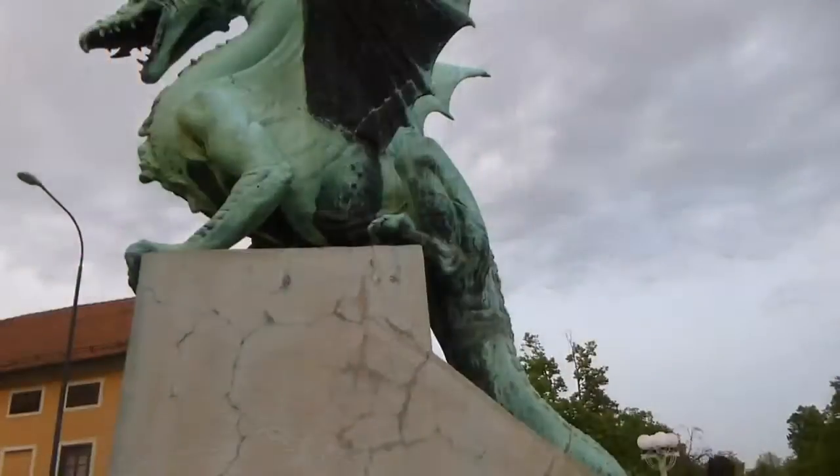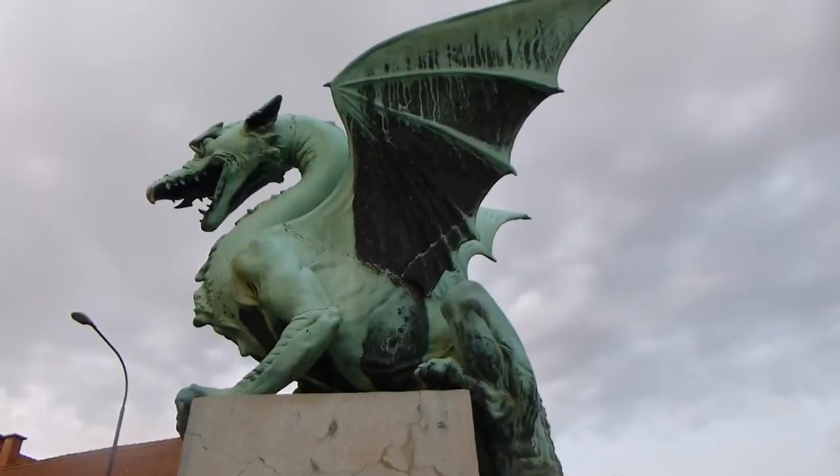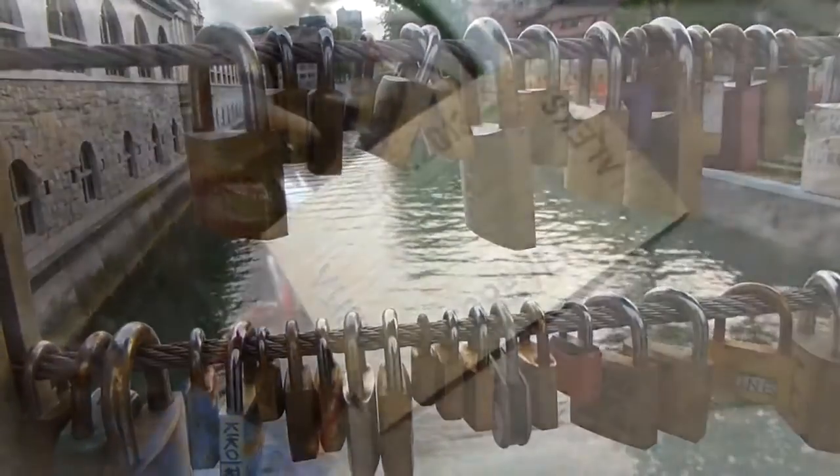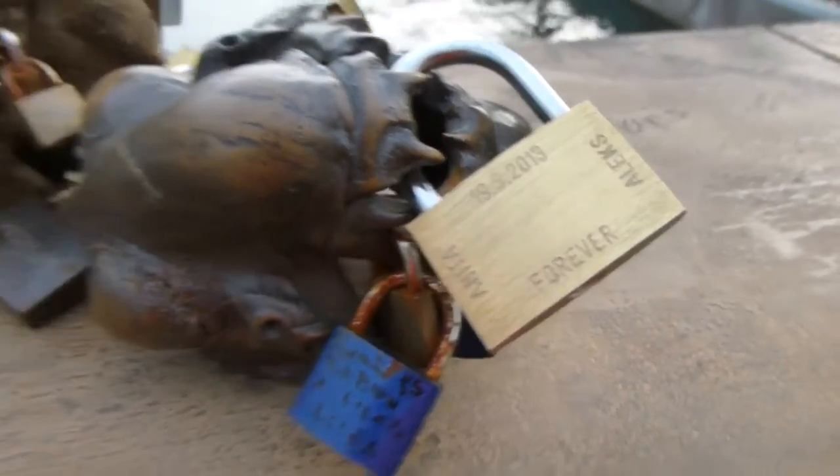Some are decorated with things like the dragon, which is the symbol of the city of Ljubljana, and others have more modern traditions like padlocks left by couples, as well as the occasional fish head.